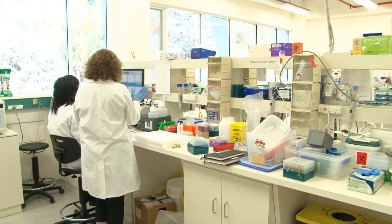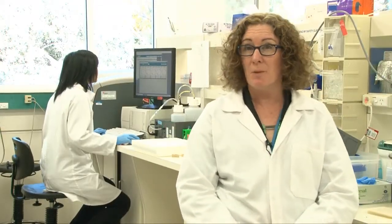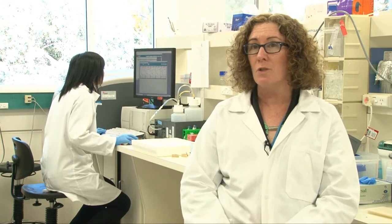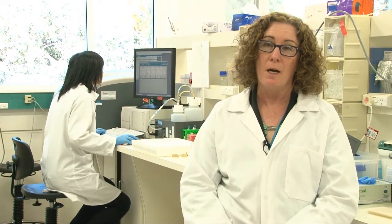We're seated here in the Centre for Australian National Biodiversity Research at CSIRO at Black Mountain in Canberra, and I'm a research scientist with CSIRO. I'm actually a conservation restoration geneticist, so we try to use genetic tools to look at improving how we conserve and manage and restore plant biodiversity.